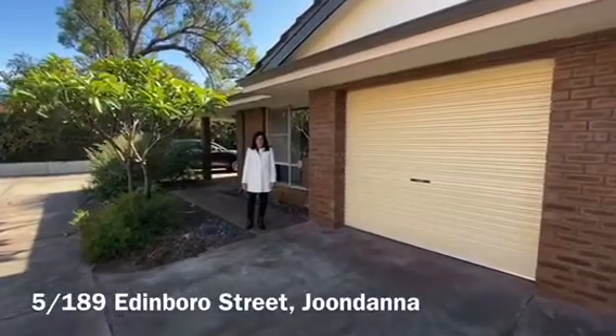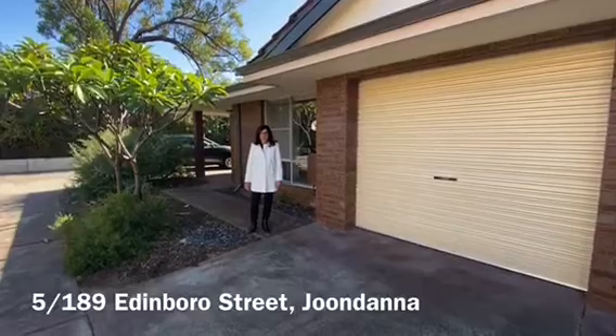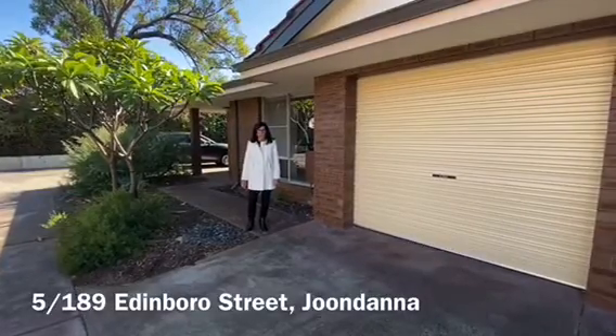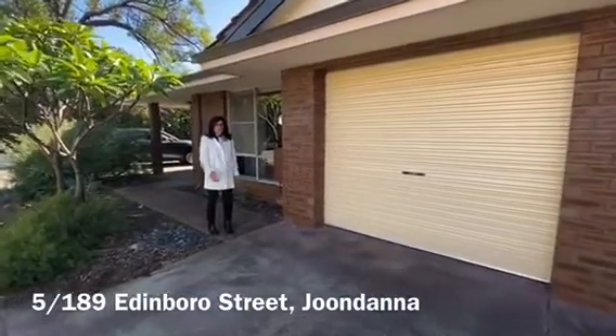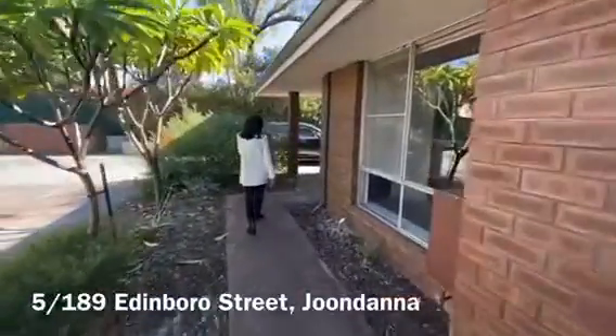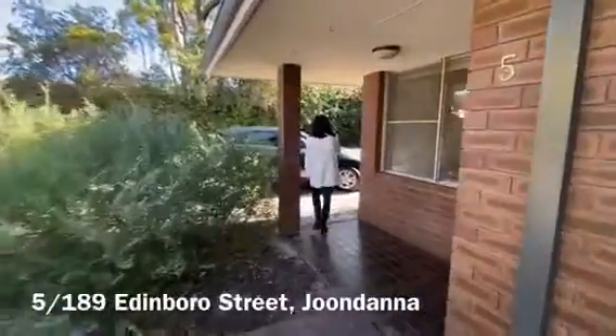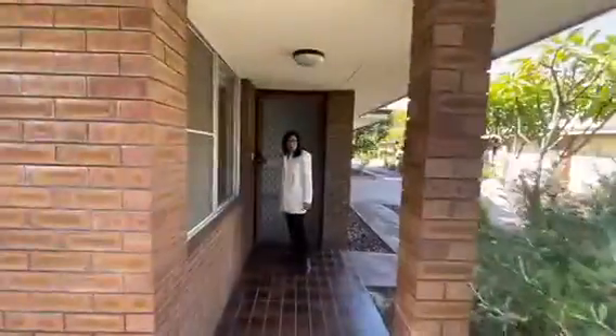Welcome to 5189 Edinburgh Street, Jundana. I'm going to take you through this charming 2x1 villa. It has a lock-up garage, plus you have ample extra parking space on the side.